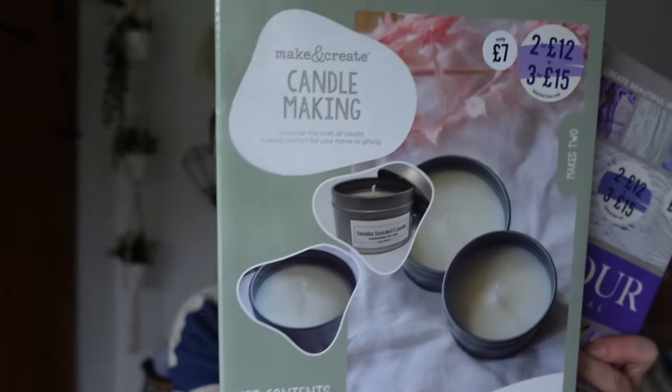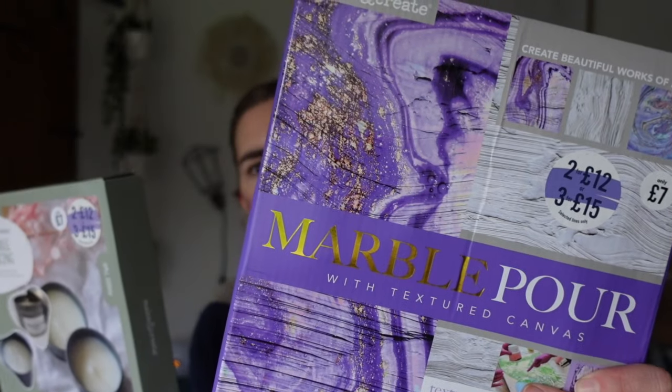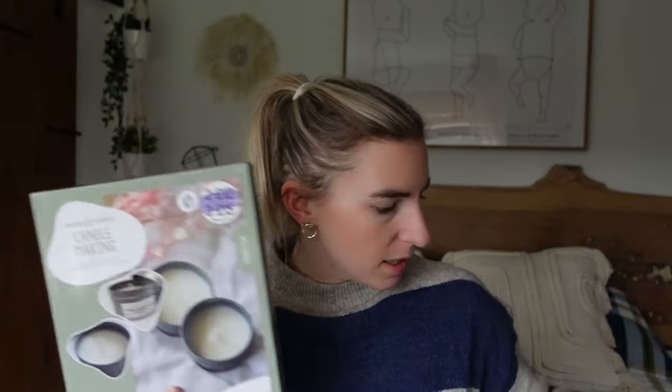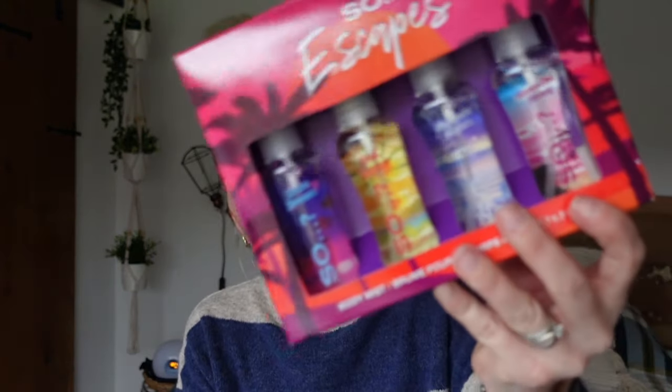I got her some Nike socks - kids are obsessed with Nike socks. I think I got these from Next, it's a pack of six. She'd nicked my Nike socks and they are so grey and old and horrible now, so she definitely needed some. I also got her these little sets - they were doing three for £12 in The Works. I got Violet the candle making set and also this painting canvas set, which I think she's really going to like. She's got some crafty bits.